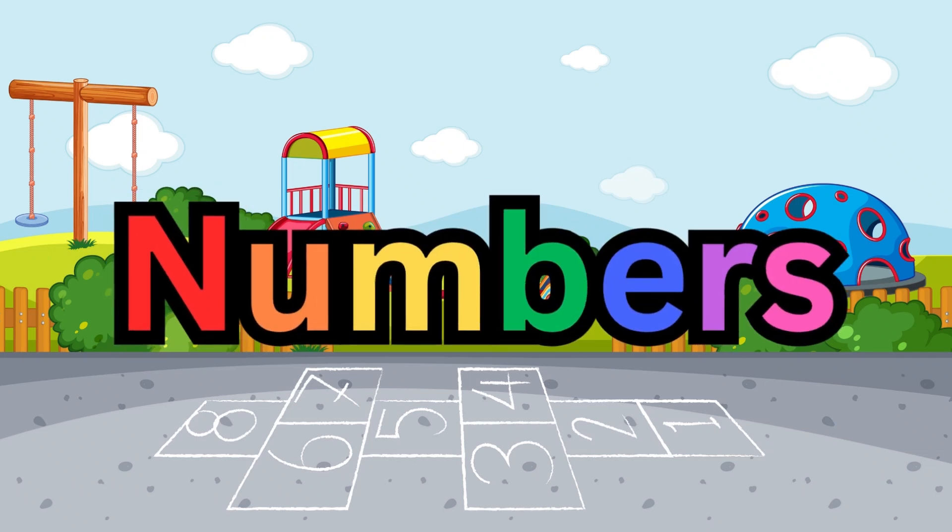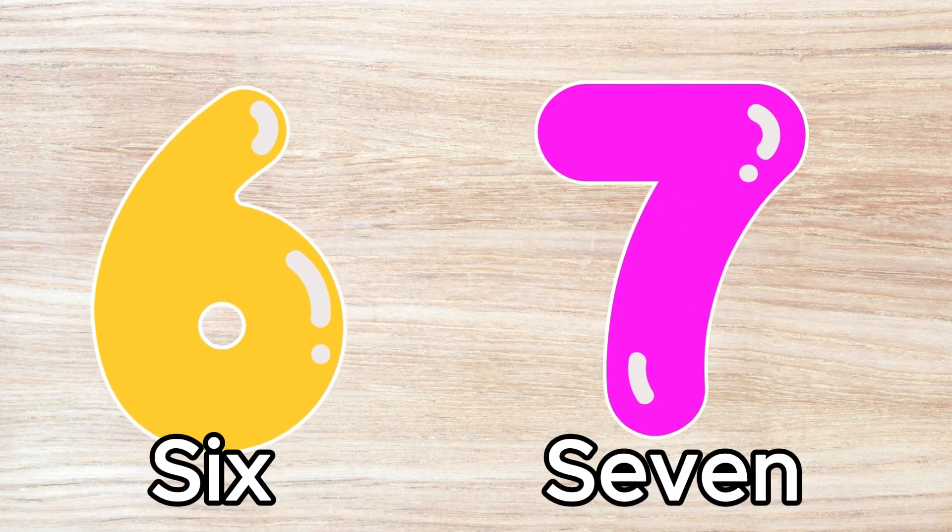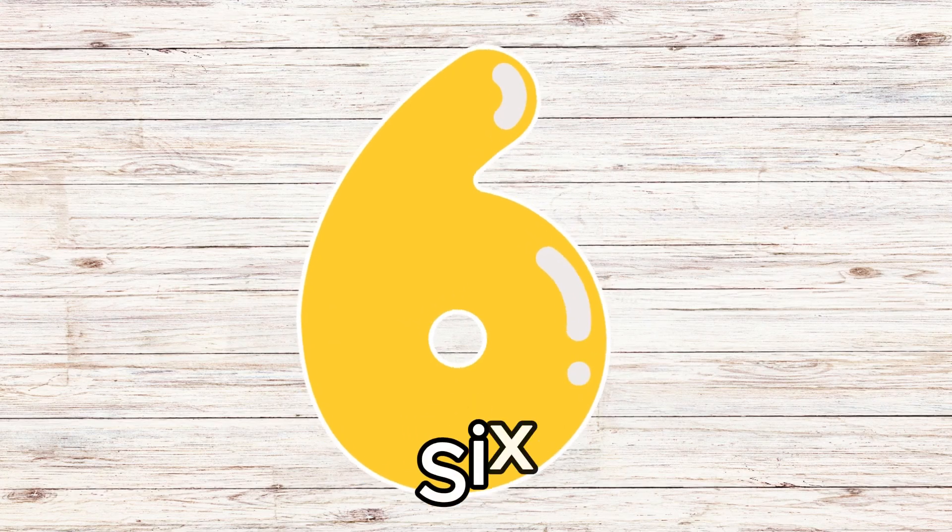It's time to learn. Are you ready to learn numbers? Let's start with the number six and then move on to seven. Let's learn the number six.